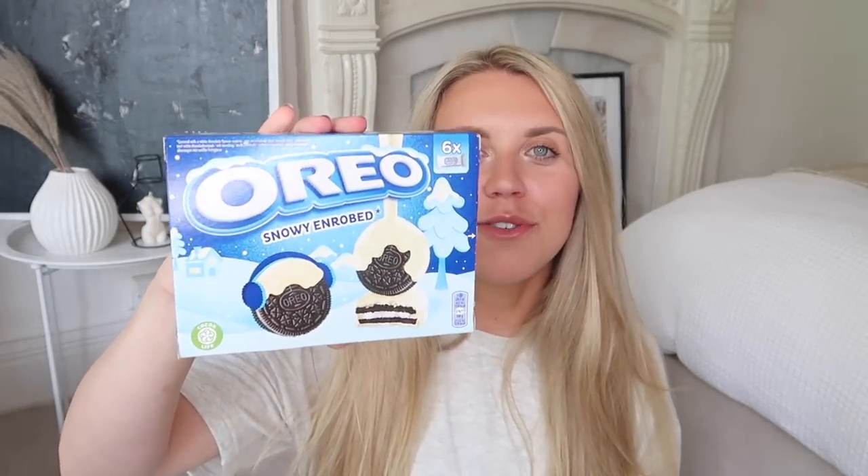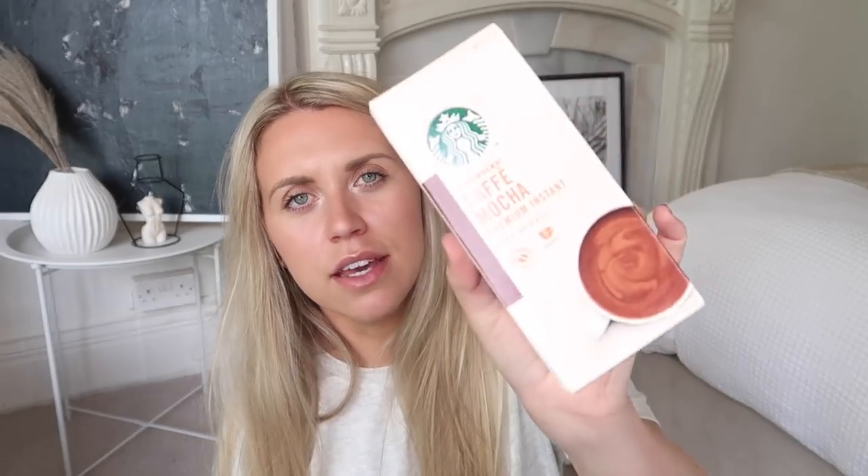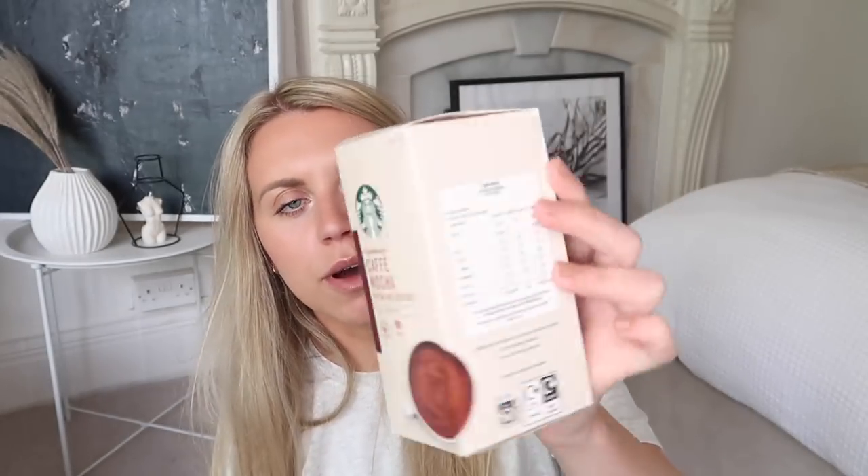I'm not even going to justify this purchase — one of the snowy enrobed boxes of Oreos, 99p, these are so good. An 89p pack of chewing gum in the cool breeze flavour. They also have the Starbucks cafe mochas and cafe lattes in — these are £2 which is a saving on the retail price. I decided to get one of these boxes — only five in a box so they don't last me very long.